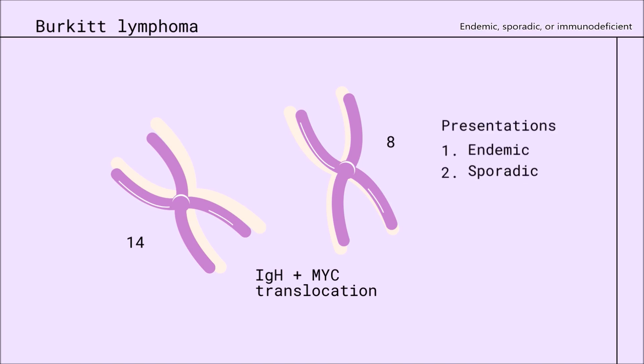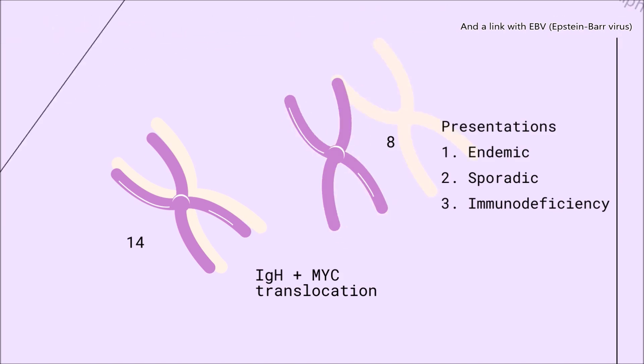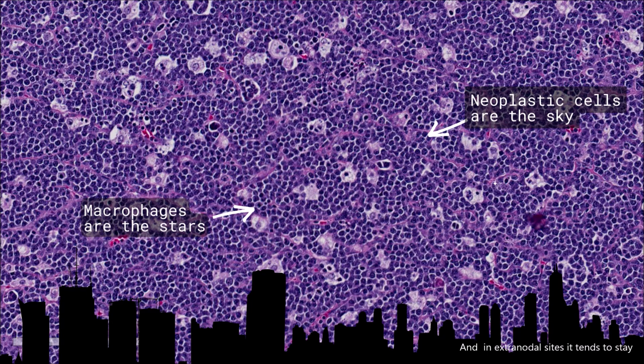Germinal center B-cells: endemic, sporadic, or immunodeficient, and a link with EBV. The starry sky appearance shows its aggression, and in extranodal sites it tends to stay.